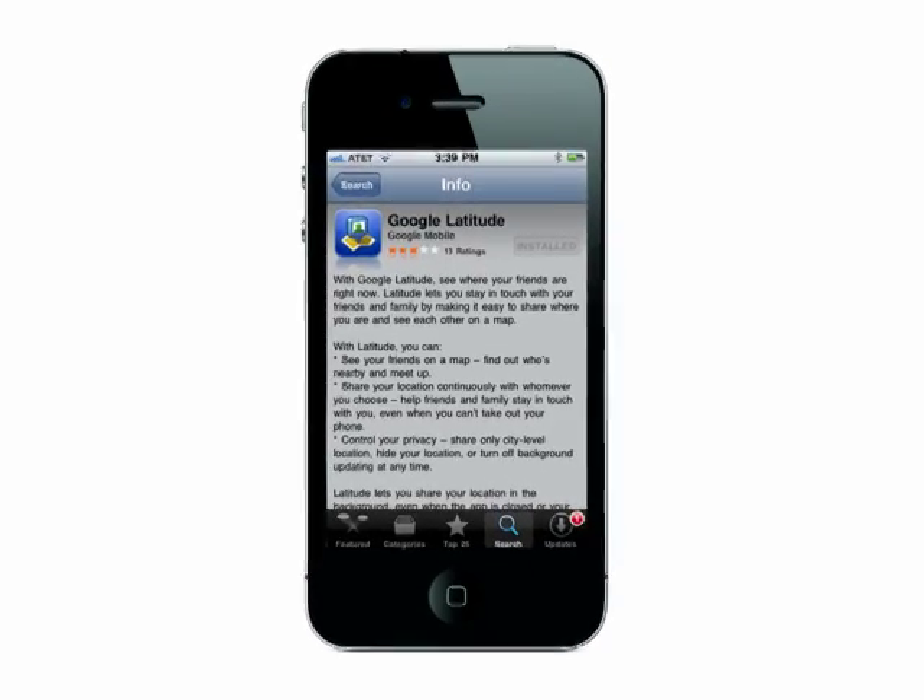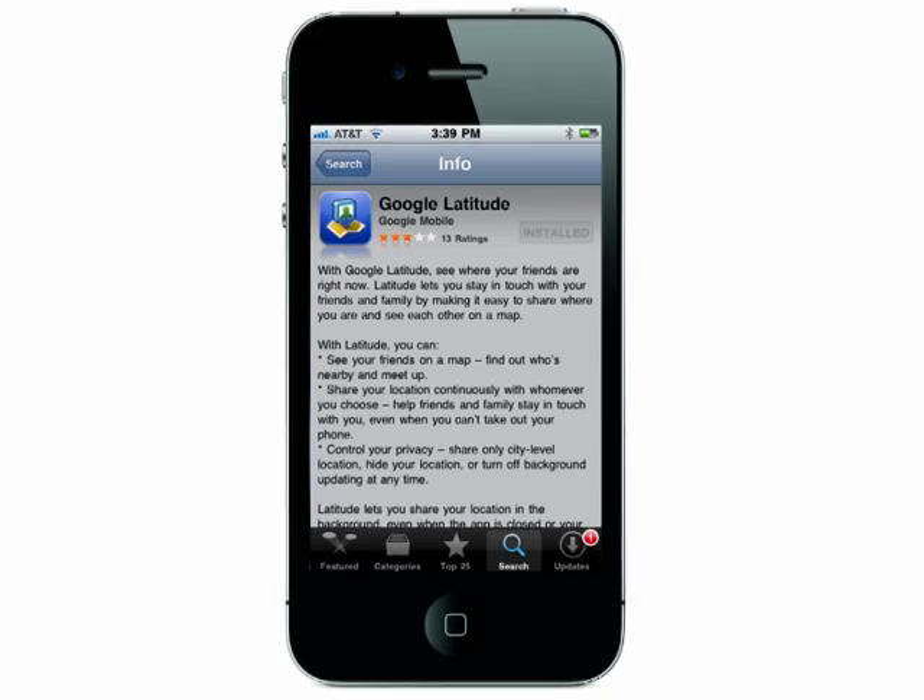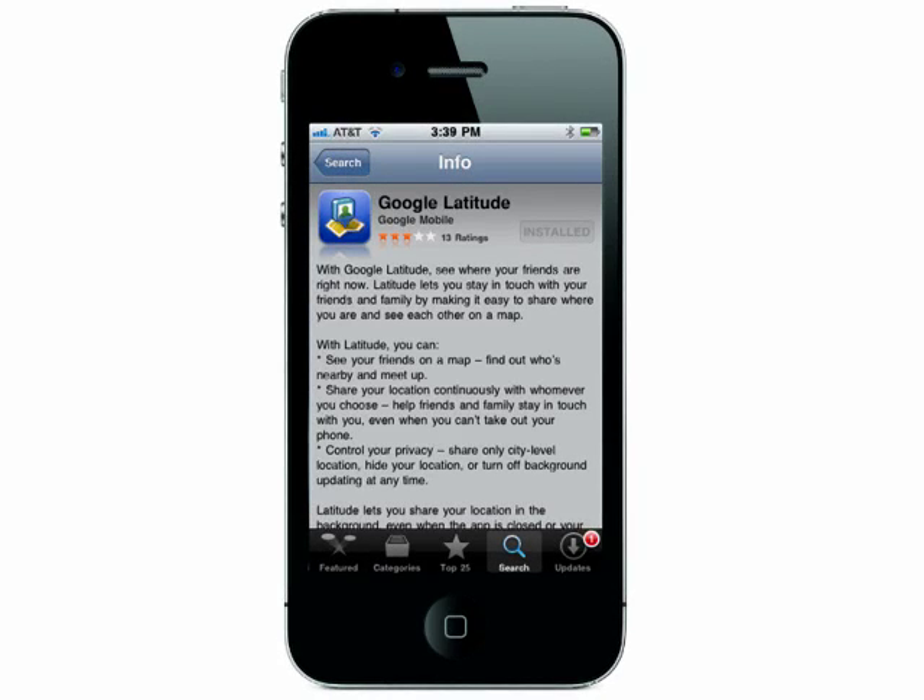Welcome to using Google Latitude to track a stolen iPhone on Butterscotch.com. If your iPhone is lost or stolen and you have Google Latitude installed, then you may be in luck.